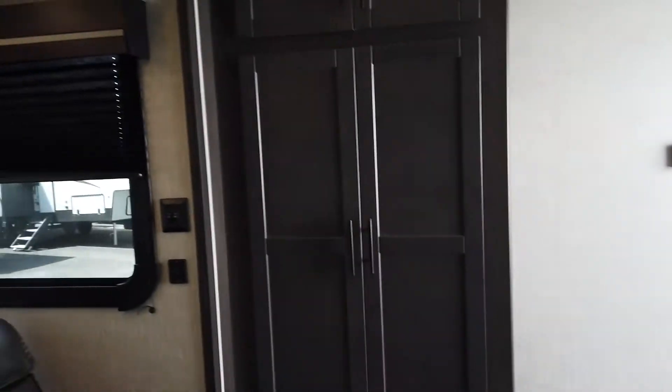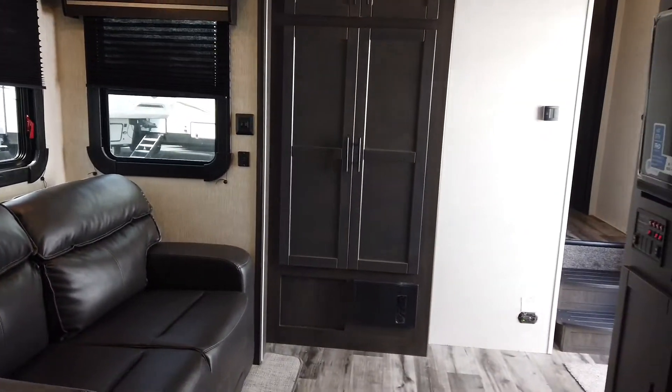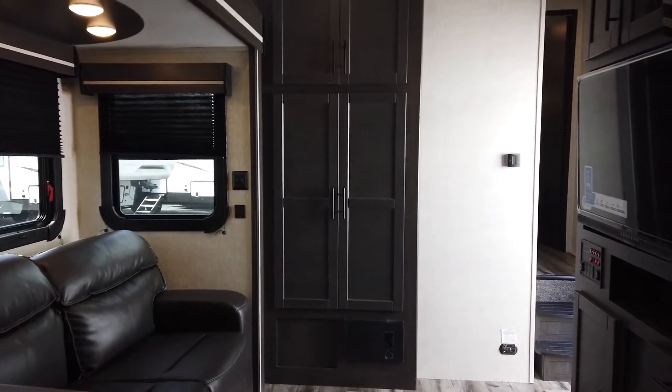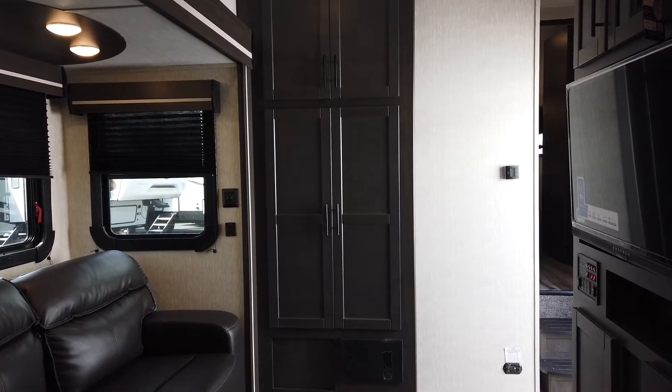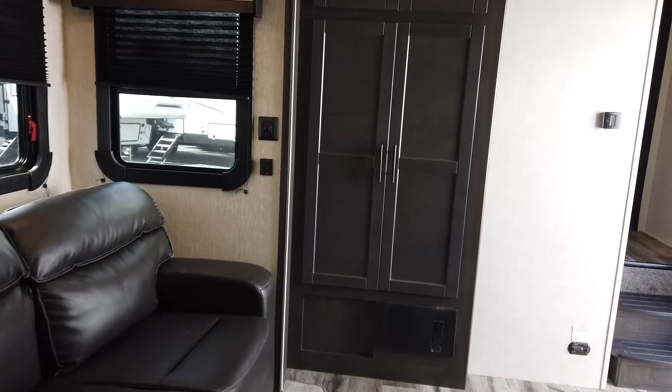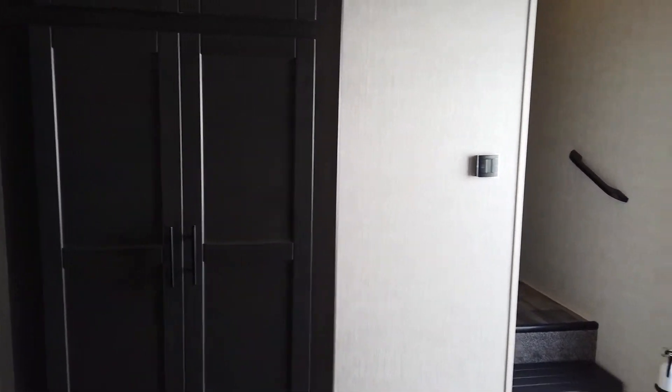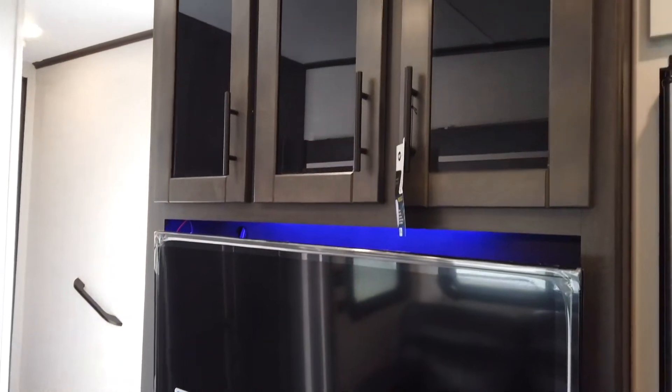Coming back to the bunk room — that's the cargo door, and down underneath there's lots of storage underneath too. This is Nathan Pershing at Modern Trailer Sales in Anderson, Indiana. If you have any questions about this camper, any other campers, or the warranty forever that we put on all of your appliances for the entire time you own the camper, please do not hesitate to call me. The phone number here is 765-644-4497.